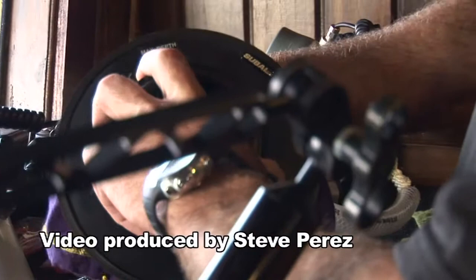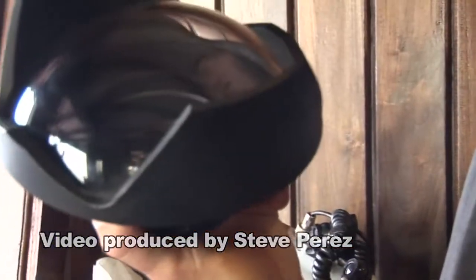What are you doing? Coupling up my extension tube to my wide angle.